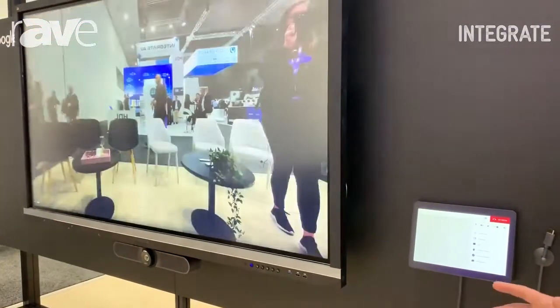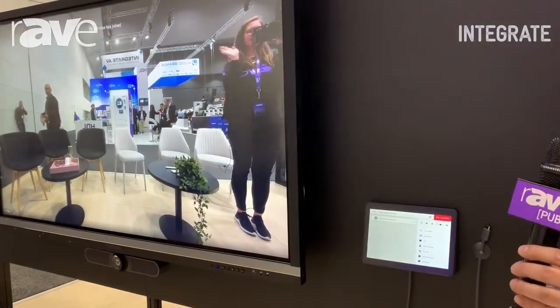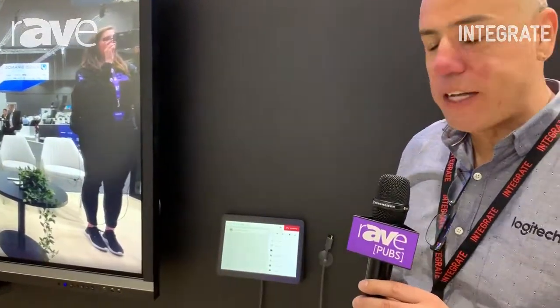All the controls for that meeting are on the one panel. There is no requirement to use remote controls, there's no requirement to use anything external from the Tap device.